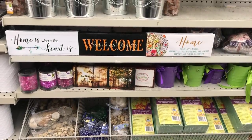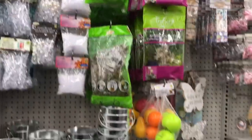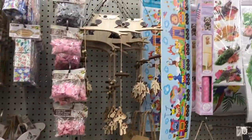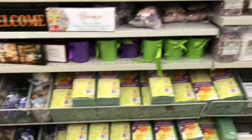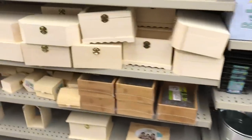They do have some new home decor pieces. This is the home decor slash craft material section — you can still use some of these things for crafting purposes, but it's mainly where you'd find signs and your floral stuff. And then here are all the baskets, and they have the little wooden boxes.